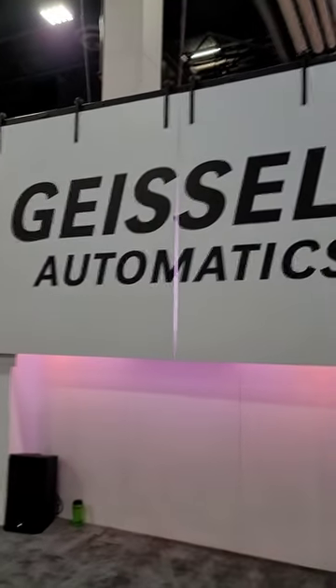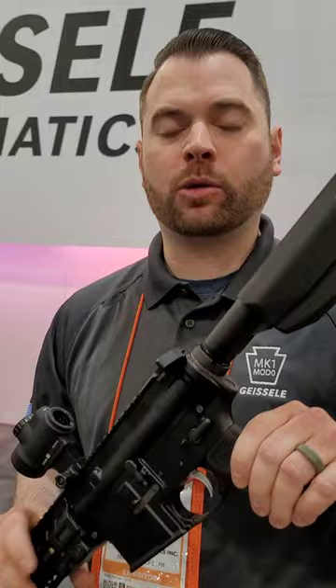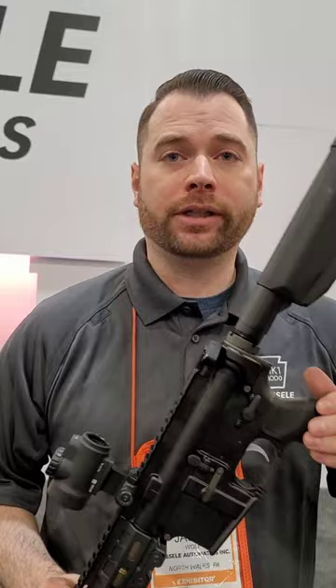Boom! SHOT Show 2024, Geissele Booth. Jason, what do we got here? Hey, right now we got our Customs and Border Patrol rifle. Last year we won a $21 million five-year contract with DOD for Customs and Border Patrol.